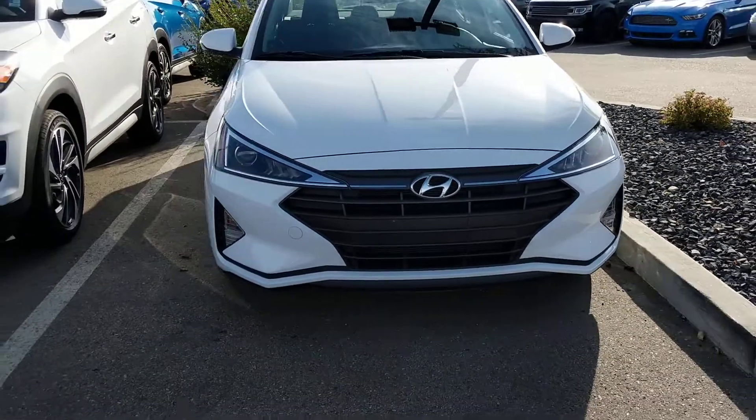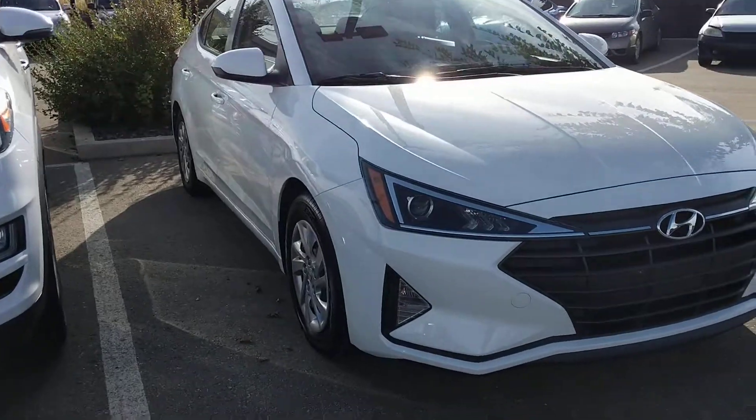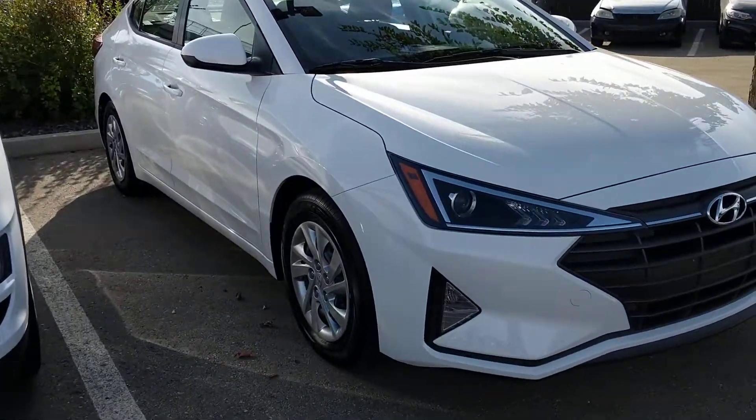Hello, it's Tristan here from River City Hyundai, and today I have for you the beautiful 2020 Hyundai Tucson Essential. As you can see, this is a beautiful vehicle and a lovely redesign as well.